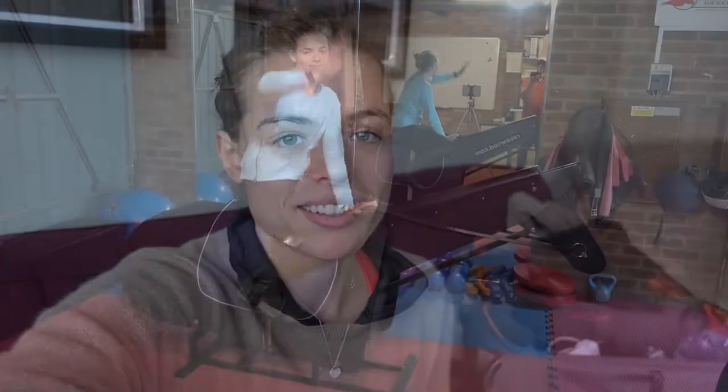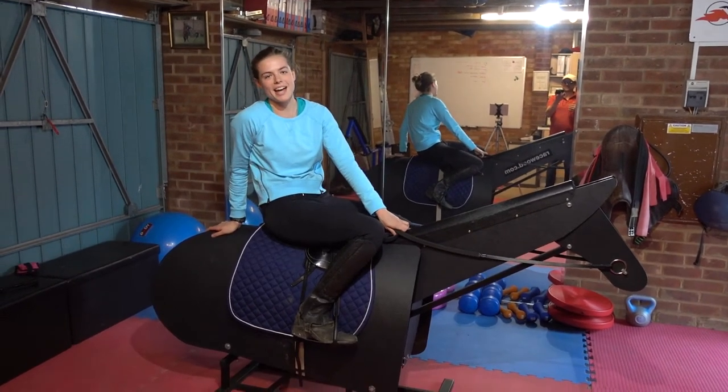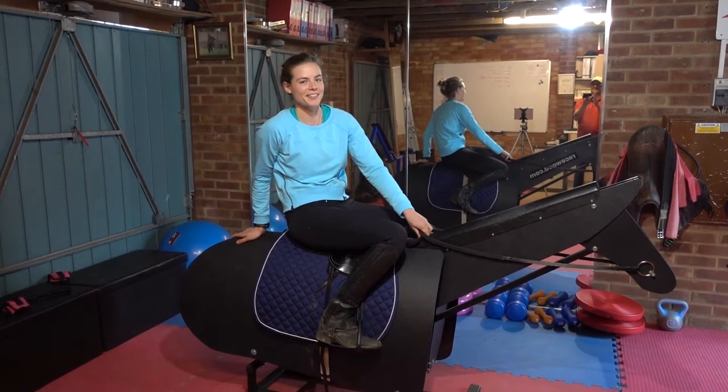This evening I'm going to see Nick Bentley for a session on the Equicizer. We're recording. I'm here with Nick Bentley and we are about to — well, he's about to push me a bit harder than normal I think.